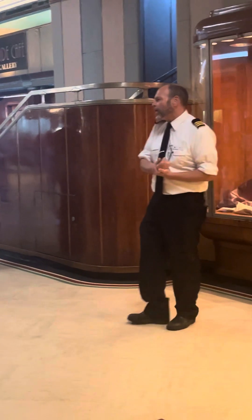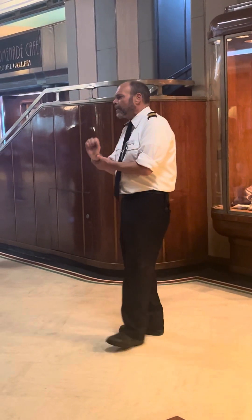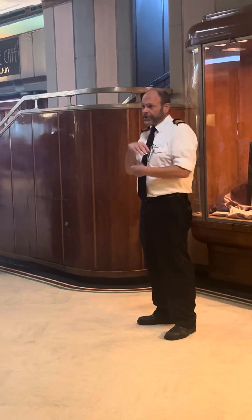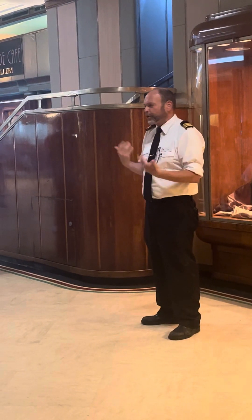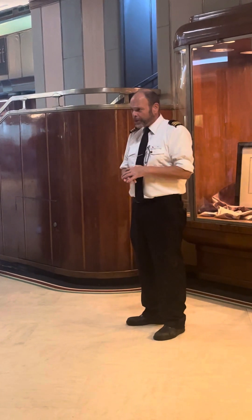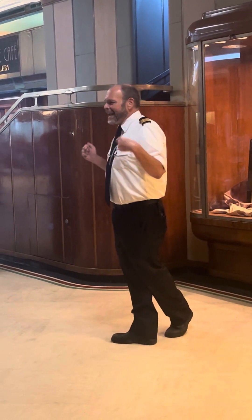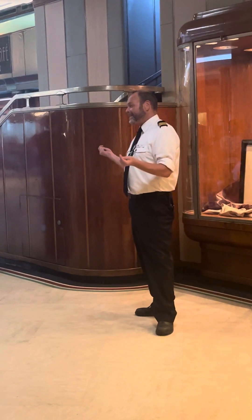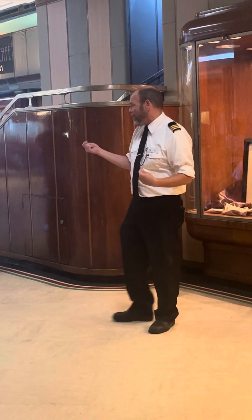The main number we tend to talk about when discussing the size of ships is gross tonnage — that's a measure of the area of the ship, like square footage for ships. The Titanic was under 47,000 gross tons. The Queen Mary is 81,237, so we are nearly twice the size of what that ship was.